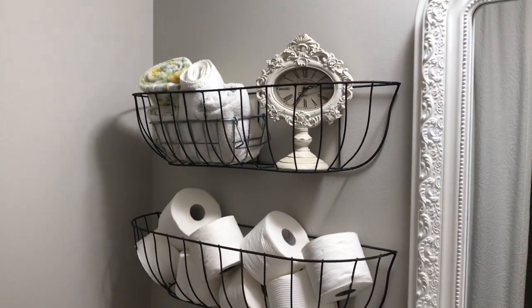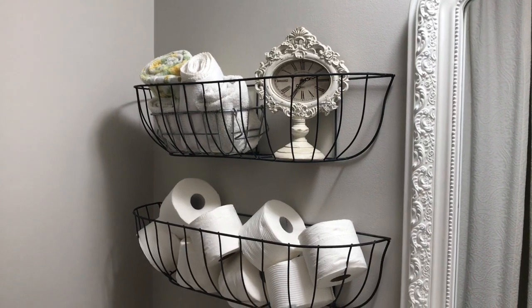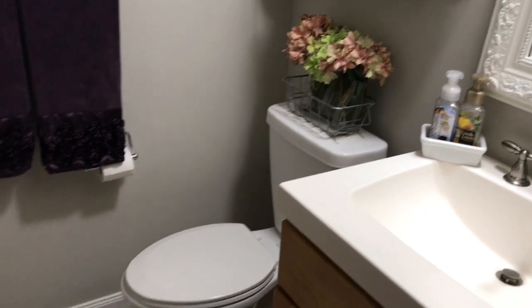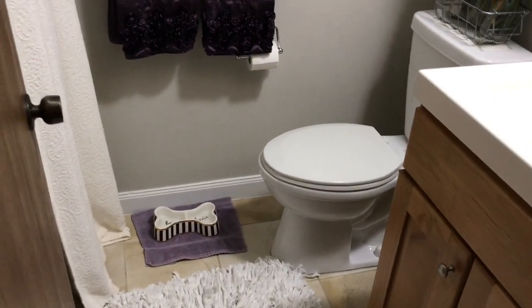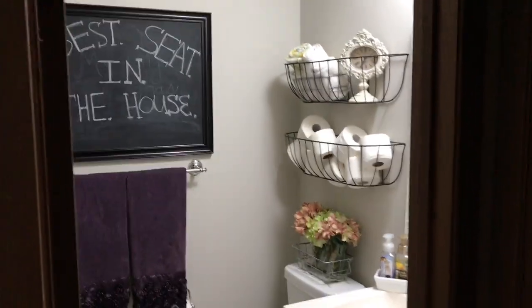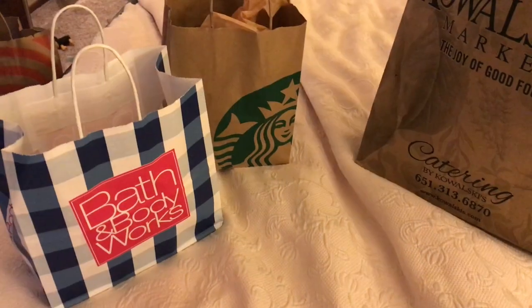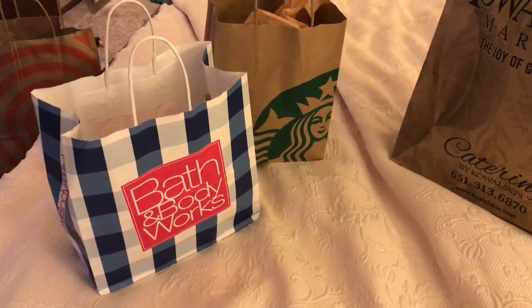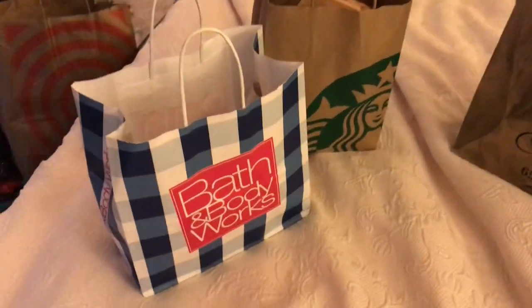And that's it for my little bathroom tour, guys. There's my shower curtains all the way up at the top, and there's my toilet paper, towel, and clock holder. Thanks, you guys — I hope you had a good time viewing the special things I like in my real small bathroom. Now I'm going to show you just a few things that I got from Bath and Body, Starbucks, and Kowalski's that I picked up on Tuesday after work.